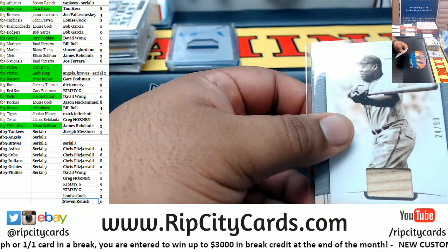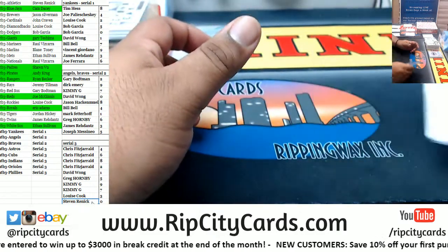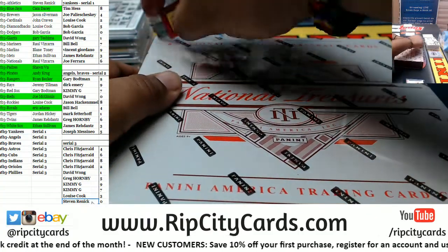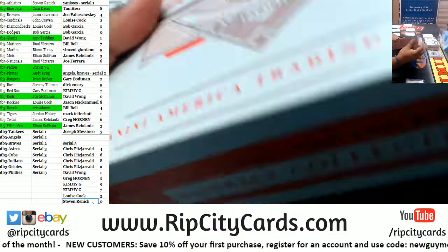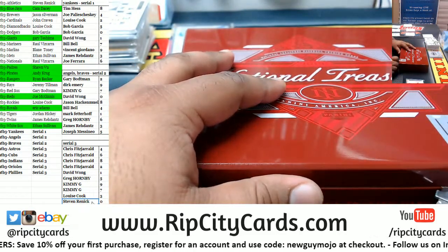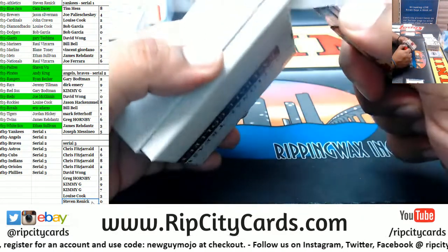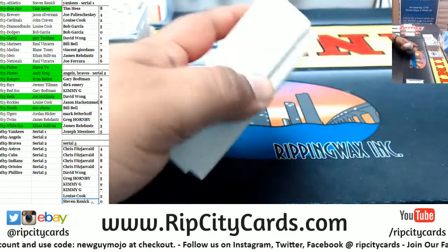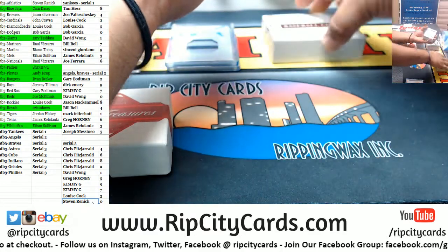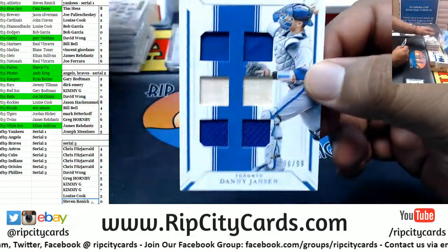For the last box mojo — here's hoping this last box has an absolute monster in it. It's a fat box. Good luck y'all — here we go. We got Danny Jansen to 99 Blue Jays relic.